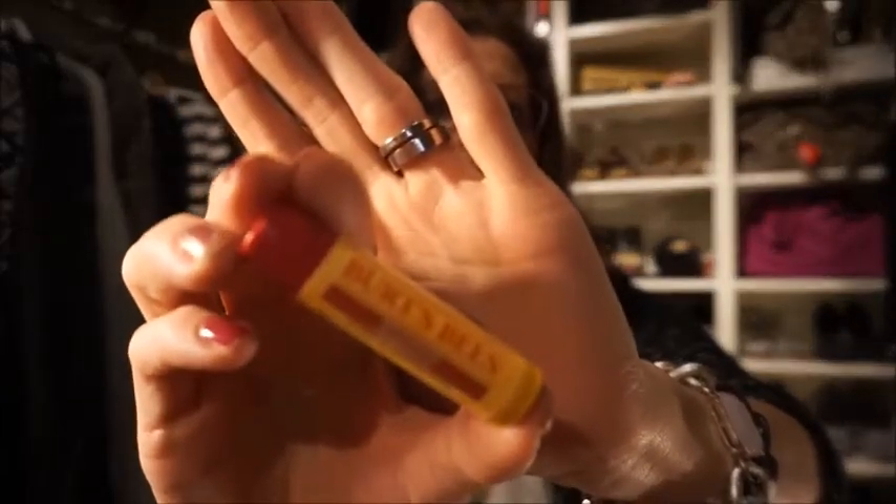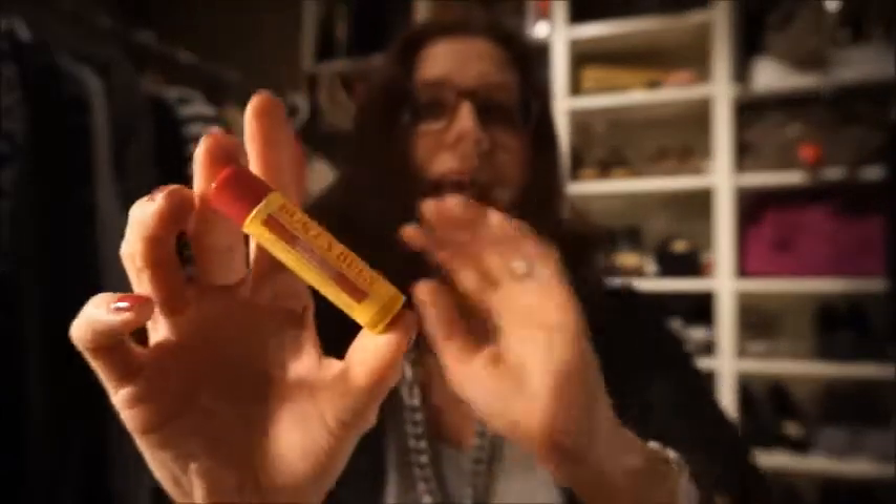Next up is this Burt's Bees lip balm. I use this every morning — the first thing I do is put some on my lips. I always use it under my lipstick so it won't get so dry. This is a real keeper. I got it in the Glossy Box a couple of months ago.